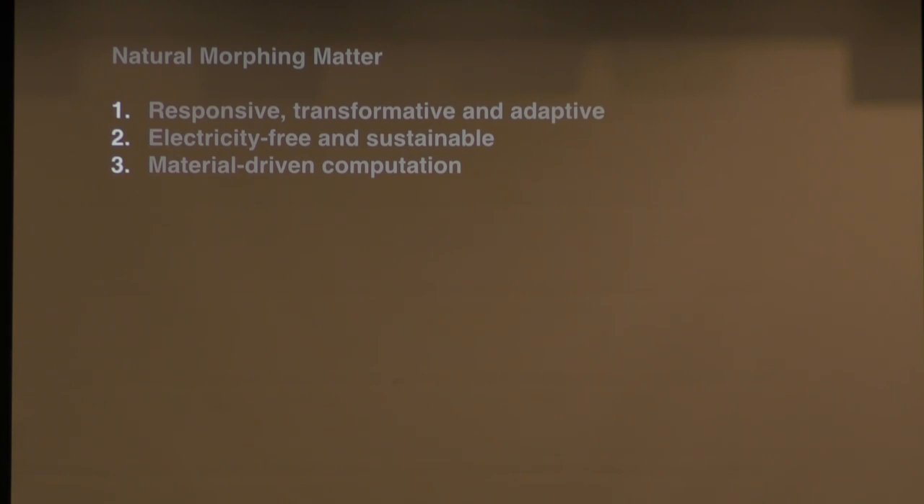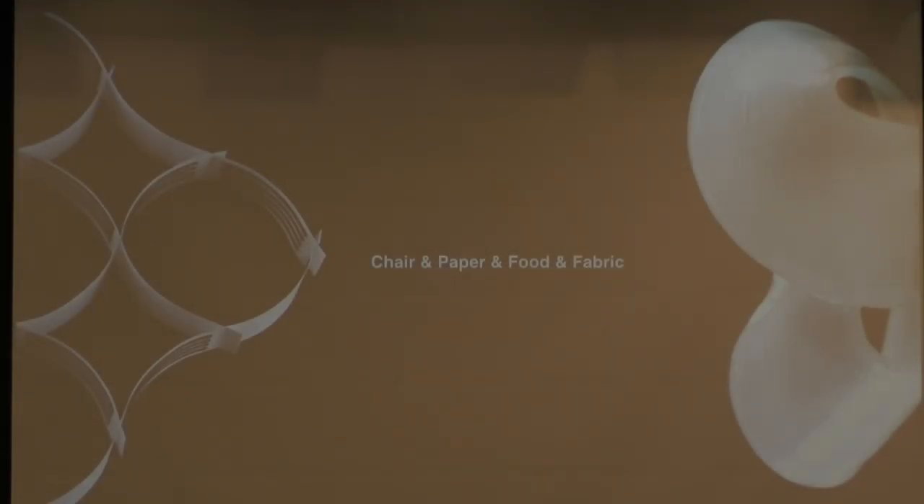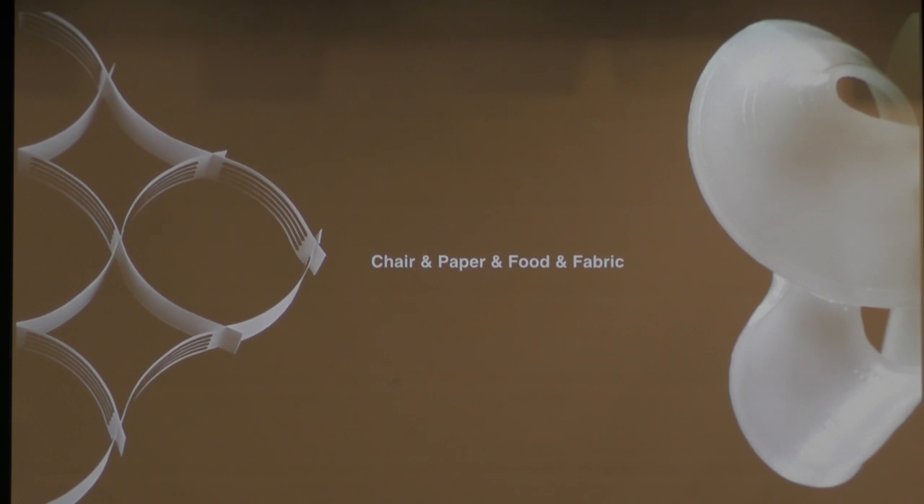We defined a few properties for natural morphing matter. Extracting the spirit of the pine cone, it's usually responsive, transformative, and adaptive. However, it's electricity-free, unlike electromagnetic systems widely used in robot design. There is computation, but we don't rely on microcontrollers — the composition of the material through different hierarchical scales itself is computation, what soft roboticists call morphological computation or mechanical computation.